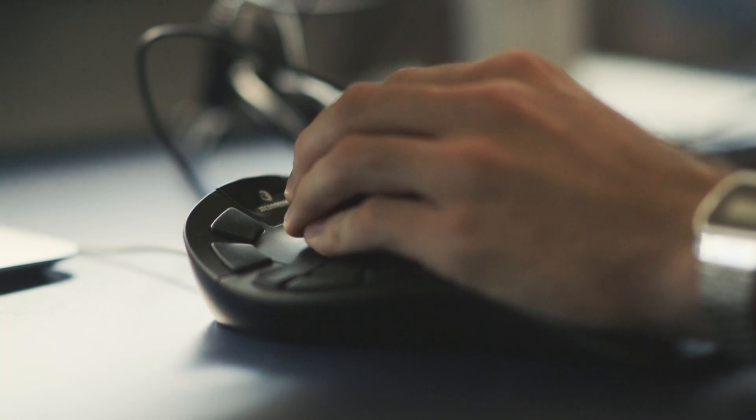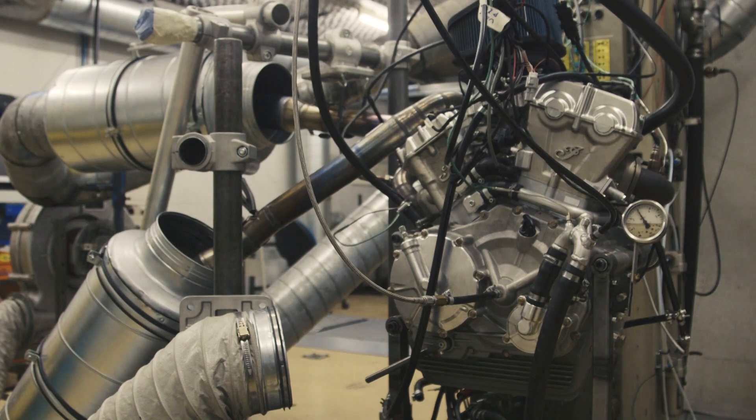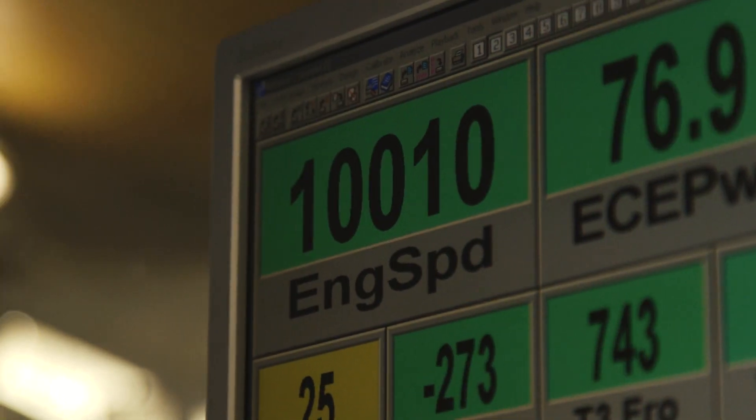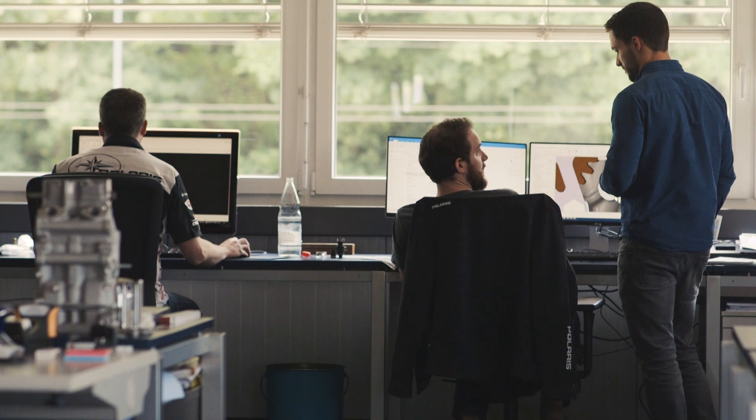The nicest part was that we really could build the first Indian racing engine in 60 years — what an honor and what an exciting part of the history of Indian. It runs, and all the specific data are even better than expected. But now we have to go into development on the track and on the dyno to make it step-by-step competitive.